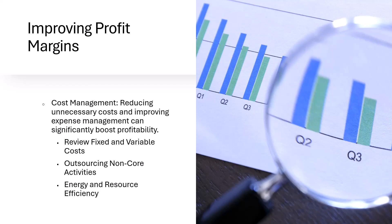The first is to review fixed and variable costs. You want to understand what is fixed and what is variable, and then regularly assess both fixed and variable costs to identify where expenses can be trimmed.